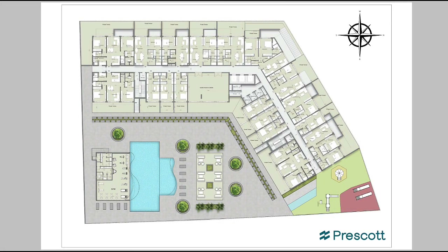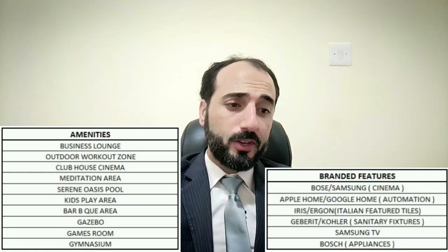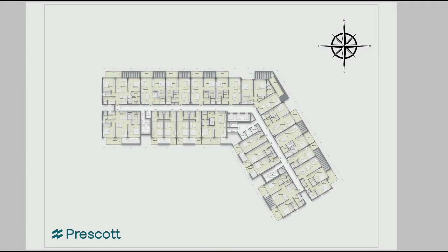This is the first floor plan, which includes a swimming pool and many amenities: kids play area, business lounge, outdoor workout zone, clubhouse, cinema, meditation area, serene oasis pool, barbecue area, gazebo, games room, and gymnasium. We also have branded Samsung appliances and features.